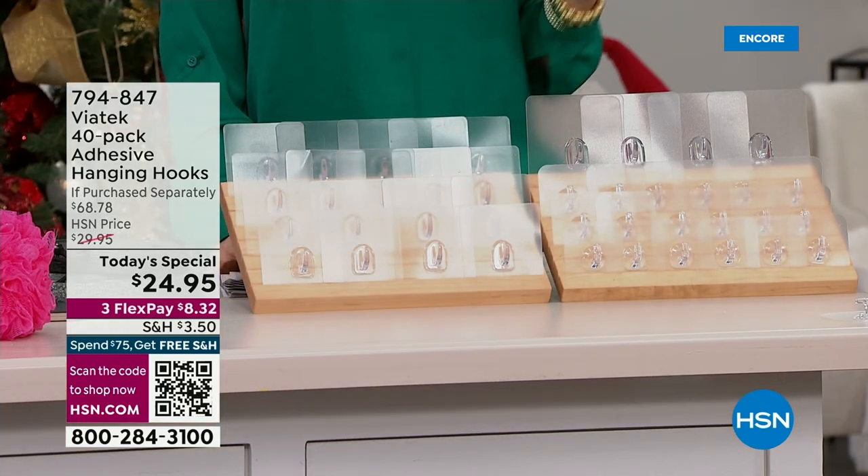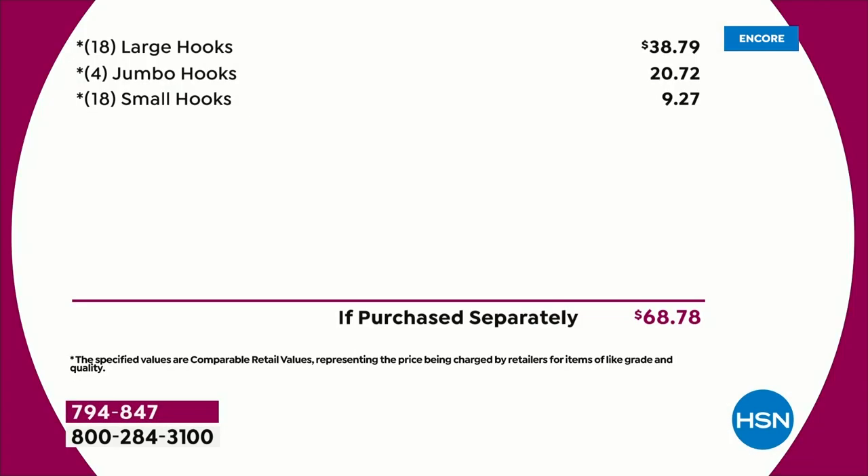This is going to be your best friend when it comes to organizing or decorating your home. It is $8.32 to get home on any credit card. If you were to purchase it separately, that would be $68.78. The value today is out of this world. I was going to say 'off the hook' — it's off the hook. How about that?